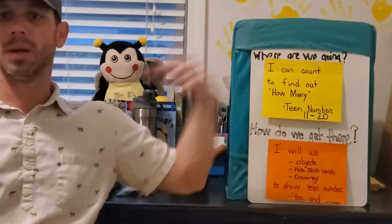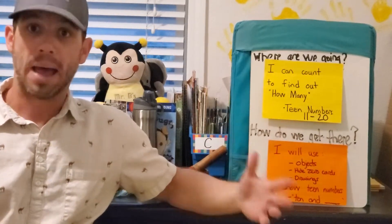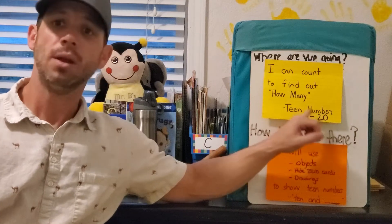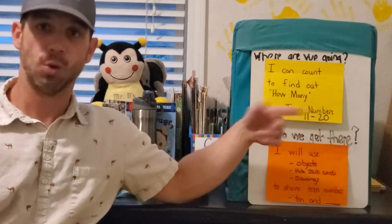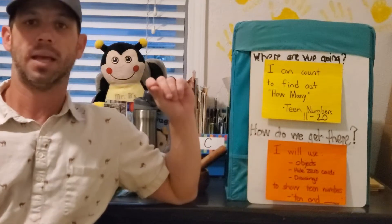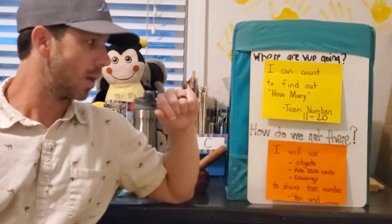Where we're going today, boys and girls — what we will be learning is: I can count to find out how many. We're doing math, so we're going to be counting using our numbers to find out how many, and we're talking about these teen numbers — those numbers 11 through 20. They call them teen numbers because in most of those numbers we hear the word teen, like 15, 16, 19. That's why they are teen numbers.